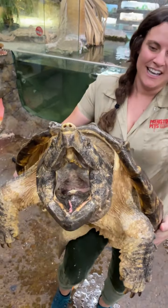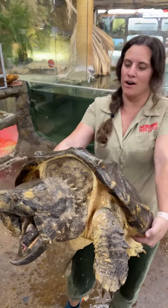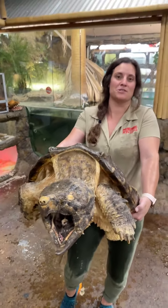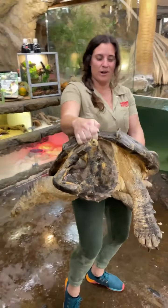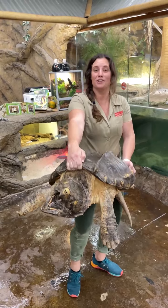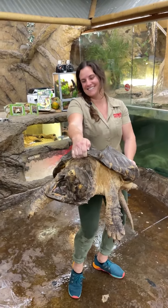See inside? That little worm-like thing — that's how it lures in fish, or really whatever is swimming by. They'll just come and snap on them. We're gonna put him back in his enclosure and give him back to his gator dudes.